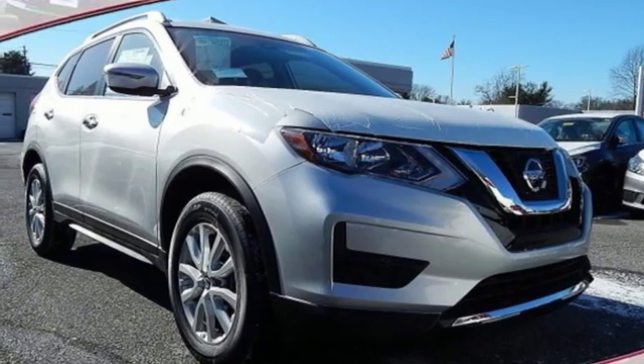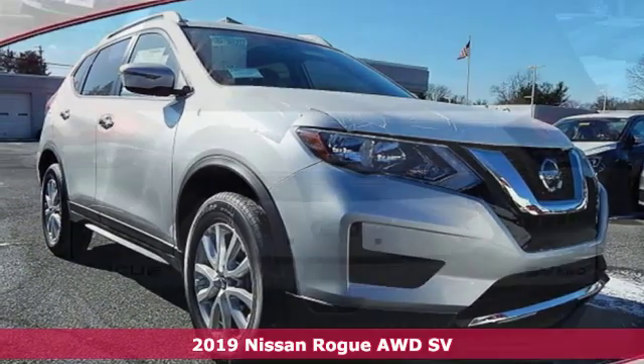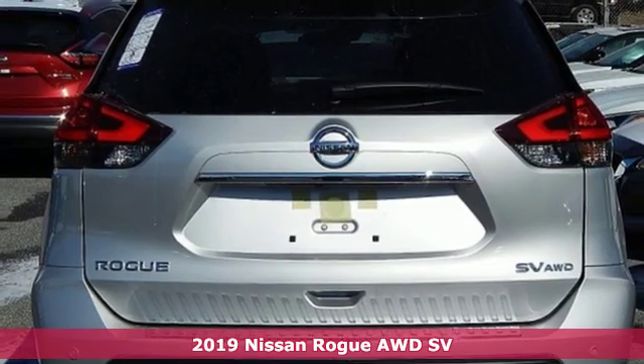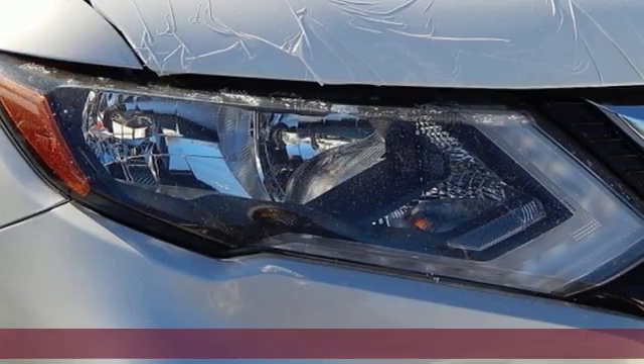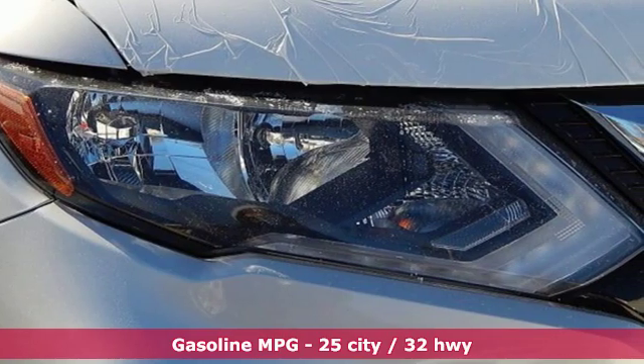Here's a new 2019 Nissan Rogue. Long, tall, or wide, there's plenty of cargo and passenger space inside this sharp-looking crossover. And get ready for an impressive combination of features.